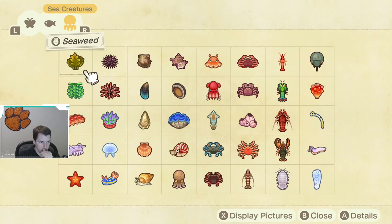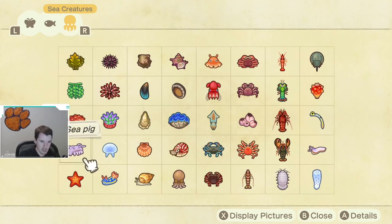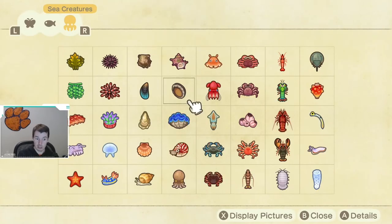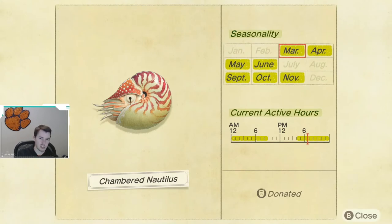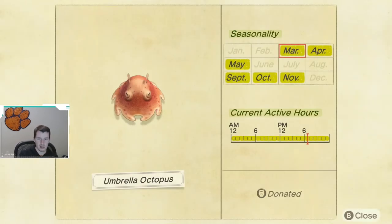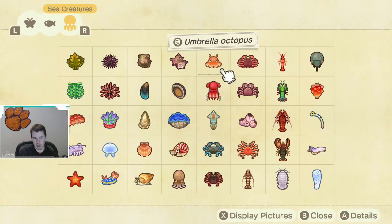Lastly, we have five new sea creatures available this month. First, we have the turban shell — March through May and September through December, available all day long. Next up, we have the chambered nautilus — March through June, then September through November, active from 4 p.m. until 9 a.m. I remember this being one of the more difficult sea creatures to catch. Next up, we have the umbrella octopus, available March through May and September through November, all day long — not as difficult to catch as the chambered nautilus.